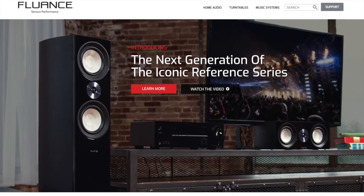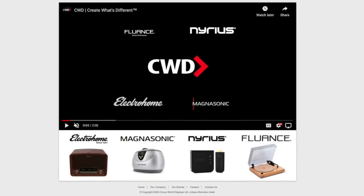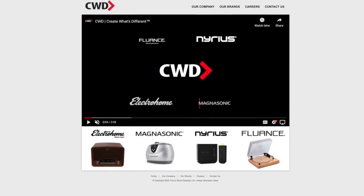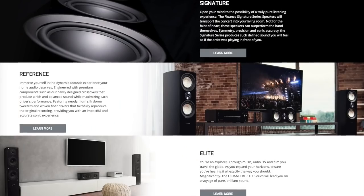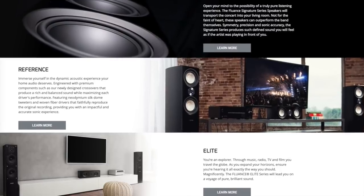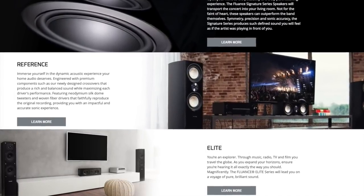Fluence is a Canadian home audio brand. Parent company CWD has a number of other brands, including Electrohome and Magnasonic. Fluence is known for its turntables, as well as its music systems, and its speakers. Fluence has three lines of speakers: the upper-end Signature Series, the lower-end Elite Series, and the middle-of-the-road Reference Series, which we're taking a look at today.